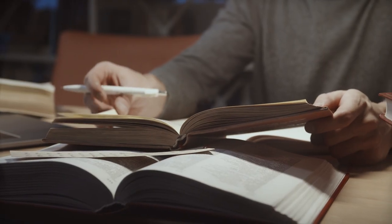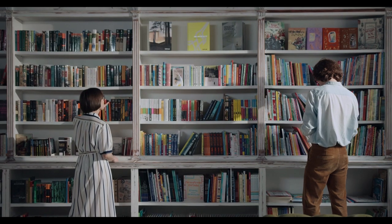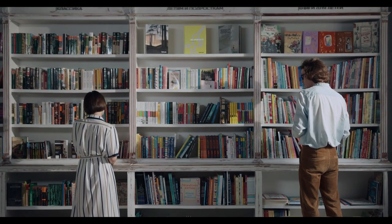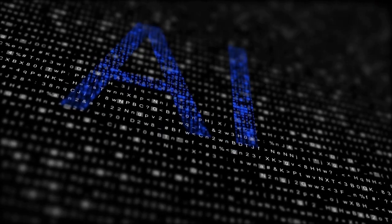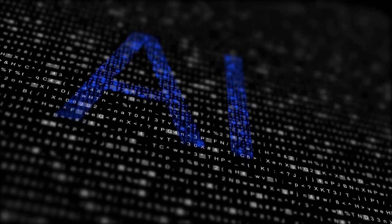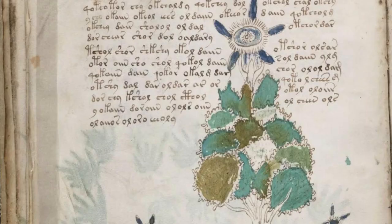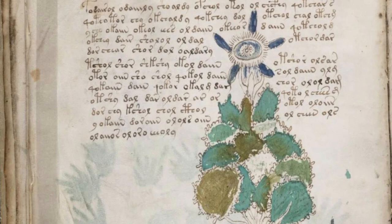Advancements in technology and interdisciplinary collaboration have reignited interest in the Voynich Manuscript in recent years. Researchers have turned to computer algorithms and statistical analysis to identify patterns within the text, hoping to uncover linguistic or semantic structures. High-resolution imaging techniques have also shed new light on the intricate illustrations. In 2017, a study by researchers at the University of Alberta employed artificial intelligence to decipher a small portion of the text, suggesting the language might be of Semitic origin. However, this breakthrough has yet to be widely accepted or replicated, and the overall translation remains an ongoing challenge.